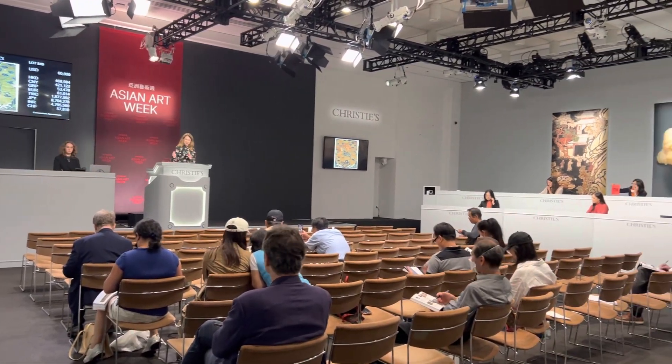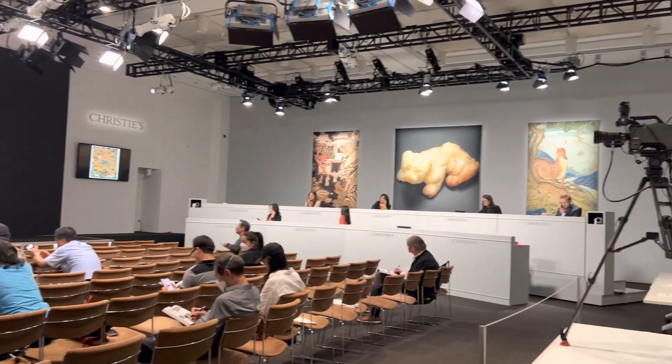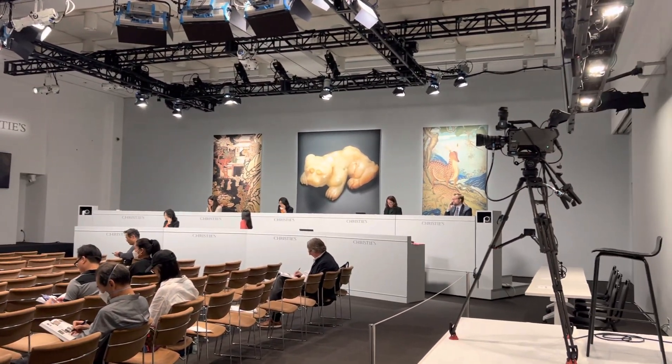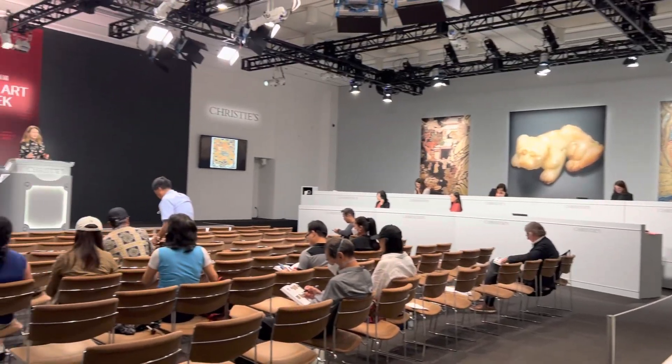Sold for $60,000. That went to paddle 1798 for $16,000.